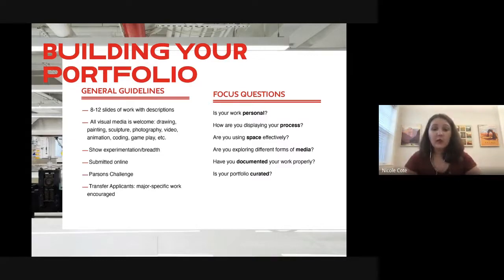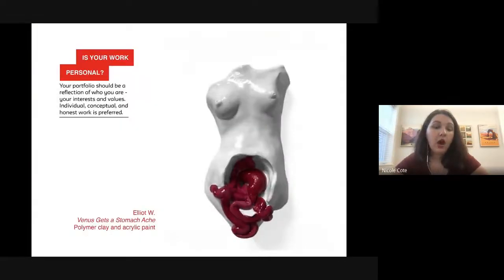Our first question: is your work personal? Parsons really advocates that the portfolio reflect who you are, your interests and values, and use the portfolio space to comment on society or politics. For example, Eliot's sculpture 'Venus Gets a Stomachache' comments on how social media can cause low self-esteem and body dysmorphia for young people in Gen Z. He took something he was observing in social media and society and commented on it through his work.